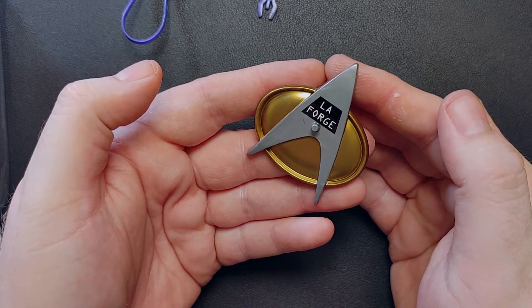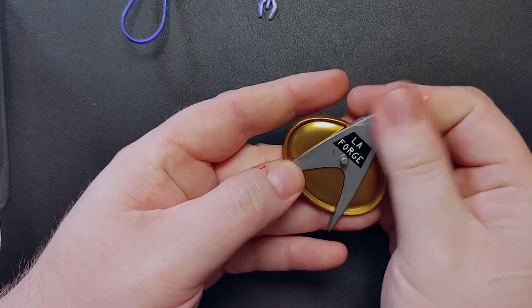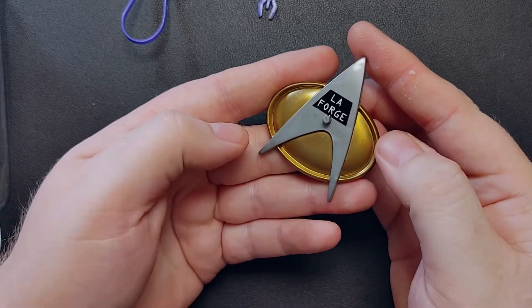Of course, he does come with a stylish emblem for a base — says LaForge on it. It came pre-covered with gunk and goop, and yeah, that's a little unusual. How are these packages that have never been opened so filthy inside?